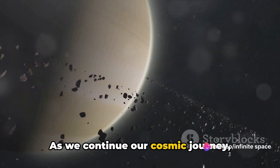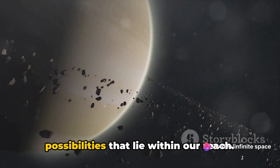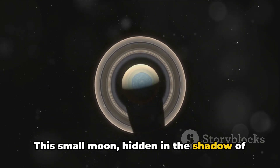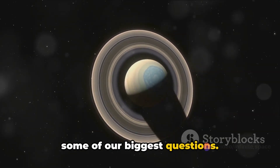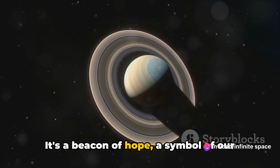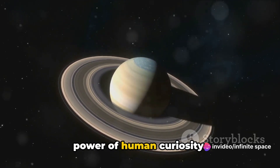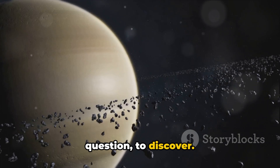As we continue our cosmic journey, Enceladus reminds us of the endless possibilities that lie within our reach. This small moon, hidden in the shadow of Saturn, might just hold the answers to some of our biggest questions. It's a beacon of hope, a symbol of our quest for discovery, a testament to the power of human curiosity. And so we continue to explore, to question, to discover.